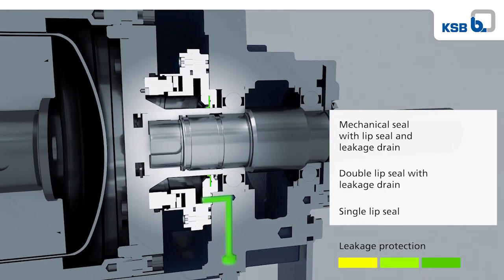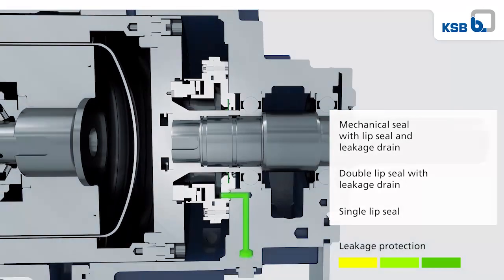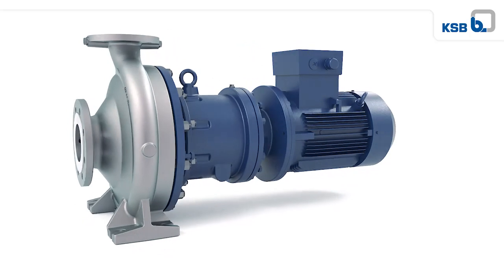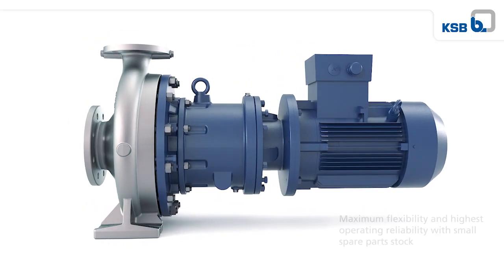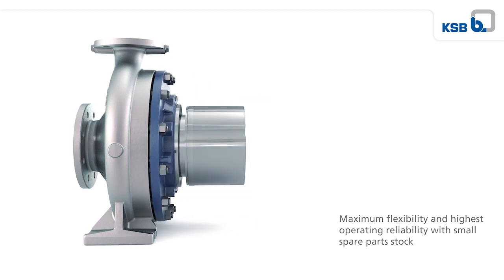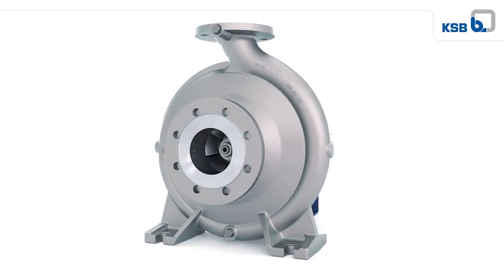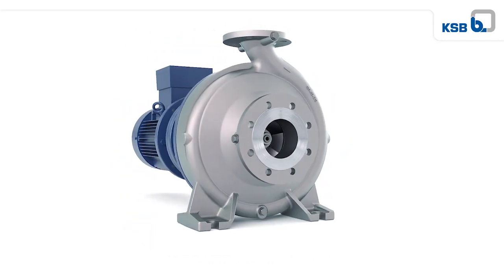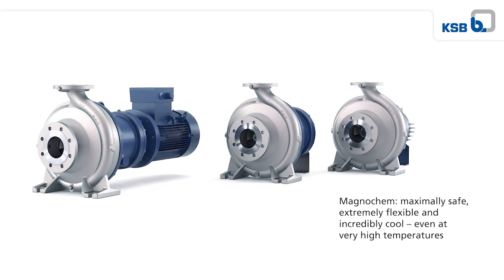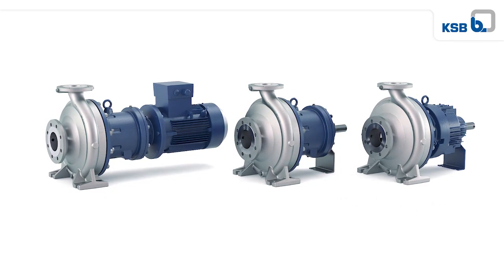The mechanical seal with lip seal and leakage drain ensures maximum safety and maximum flexibility with the minimum spare parts stock. Magnochem: maximally safe, extremely flexible, and incredibly cool even at very high temperatures.